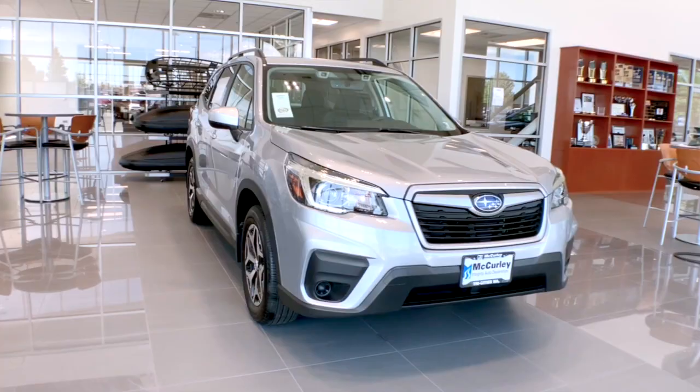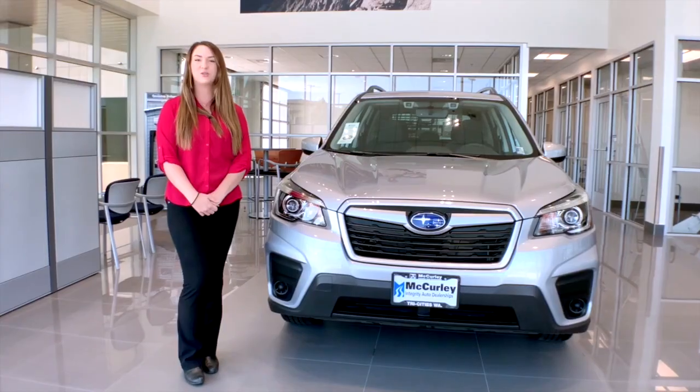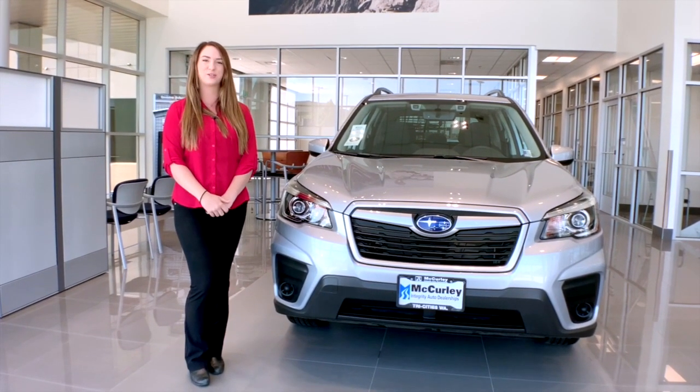Come see me, Mikayla McCurley, at our Subaru location off of Road 100 in Pasco, and you can take this 2020 Forester home.